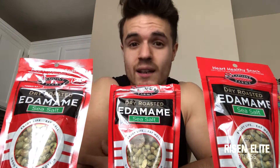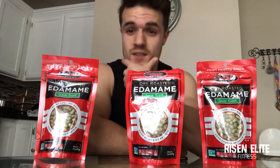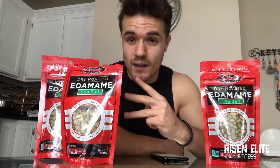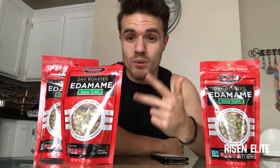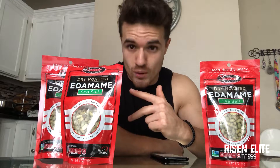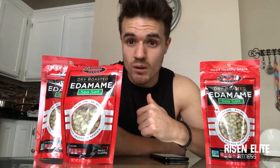Edamame is a really good snack for getting more protein into your system. The protein in edamame is obviously a soy protein. We have three kinds of proteins: the proteins found in meats, the protein found in milk which is whey protein, and the protein found in soy.